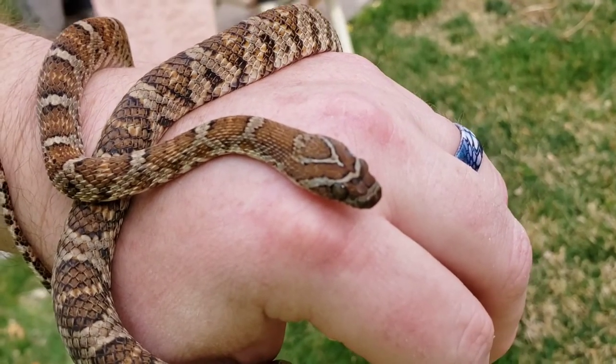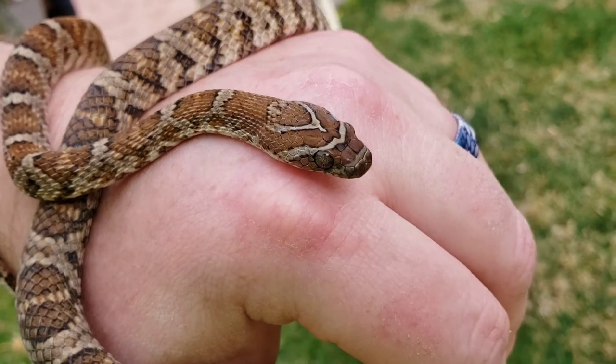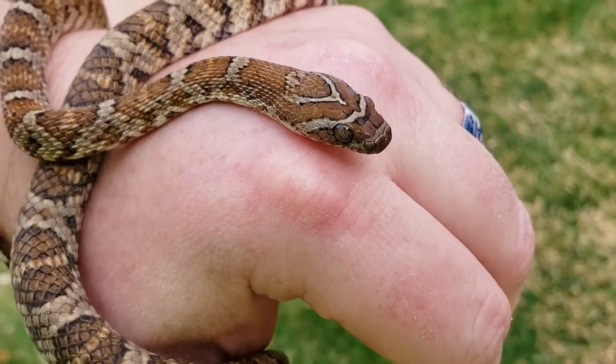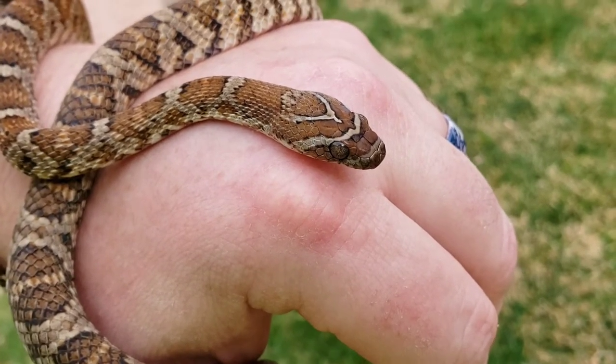He's a little bit aggro when you first get him out, but he calms down as soon as he realizes you're not going to hurt him. He's really easy to work with. The female takes a little bit longer to calm down.